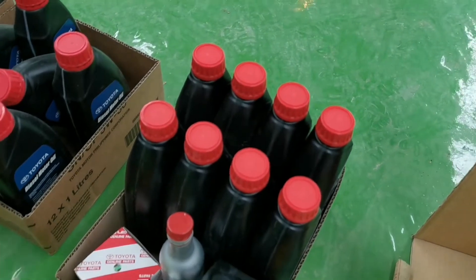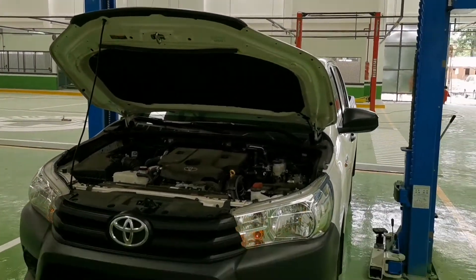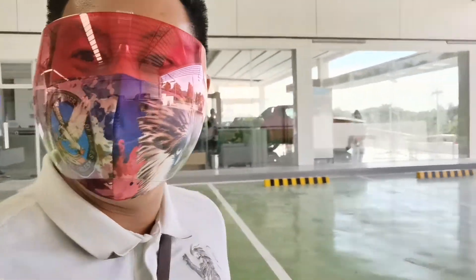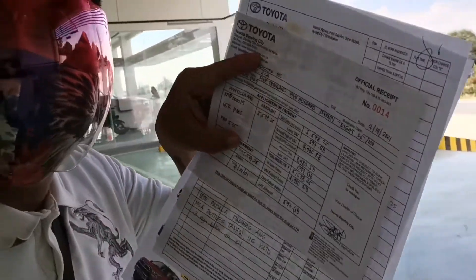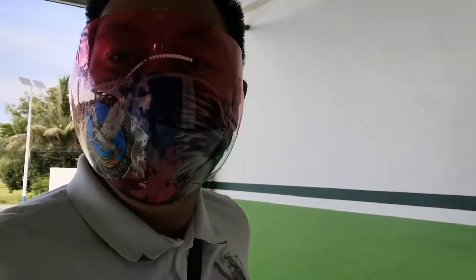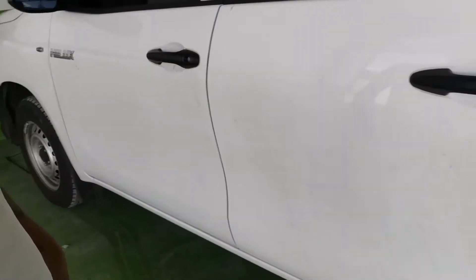Papakita ko lang sa inyo guys. Tapos na yung ano natin — tapos na yung pagpapachinsu oil. Yung totoong chinsu oil. So yung nabayaran natin guys, ito na, papakita ko sa inyo. Sakay muna tayo sa sasakyan natin guys.